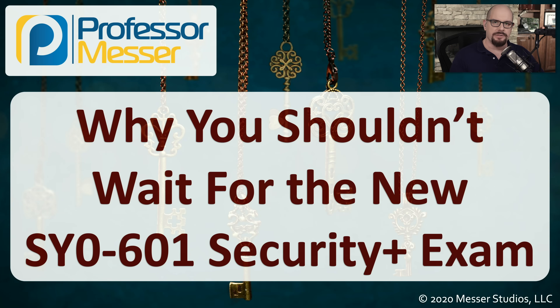Hi, I'm James Messer from ProfessorMesser.com. I'm making this video in July of 2020, where CompTIA has just announced that in November of 2020, they will be releasing the SY0-601 Security Plus exam.